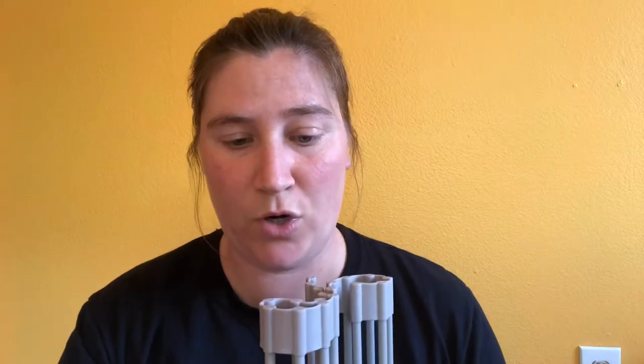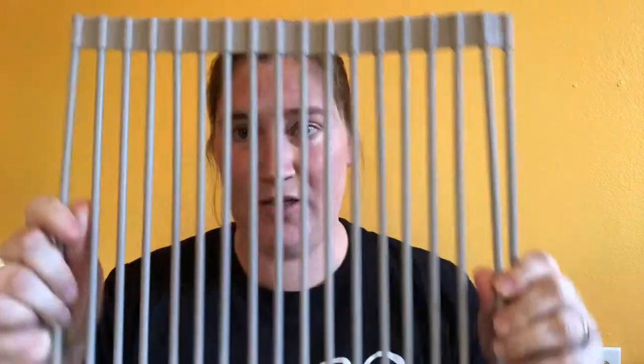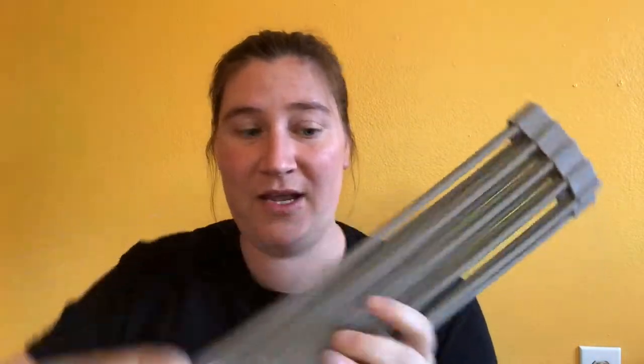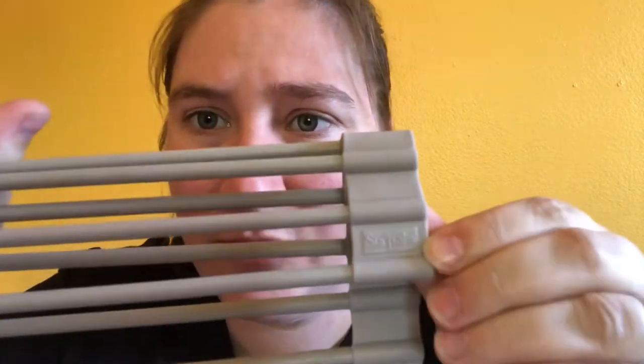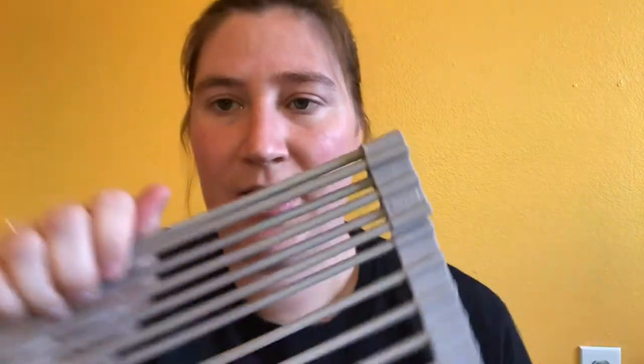I also got a drying rack for my kitchen that goes over the sink, and then it folds up so it will be out of the way. It's a classic gray, and I believe the brand is Supas — I'm not sure how to pronounce it. I think this was $25.